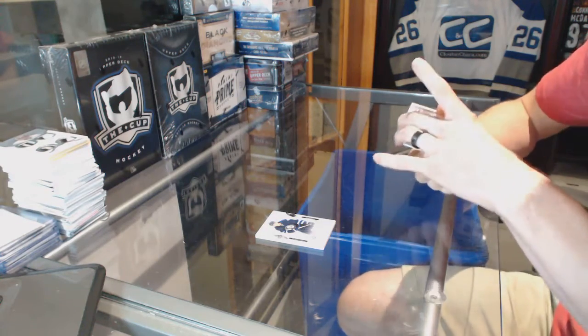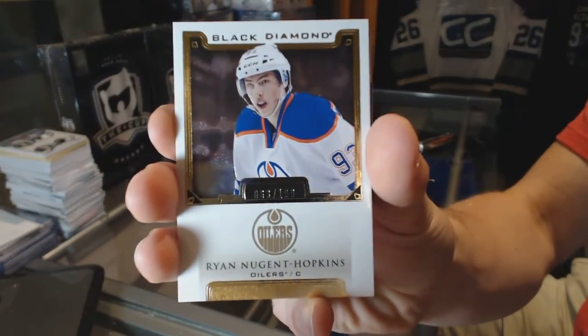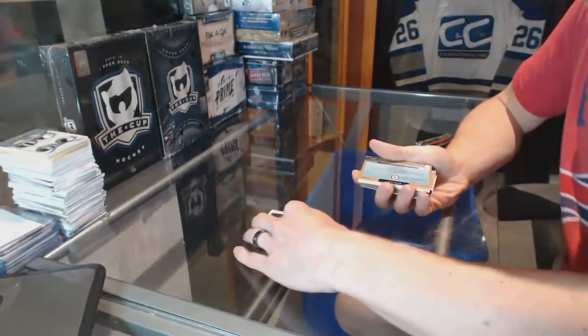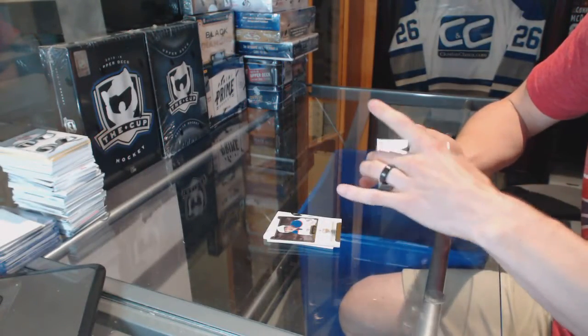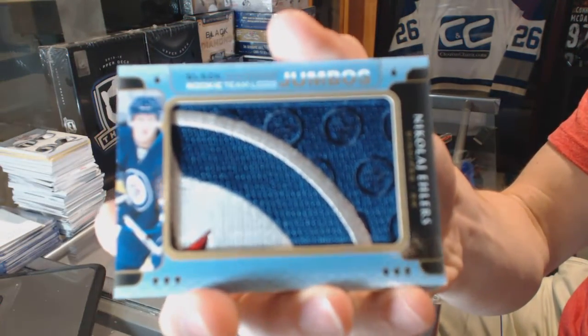We've got a base card numbered to 199 — Ryan Nugent-Hopkins. And rookie team logo jumbos — Nikolai Ehlers, because why not!